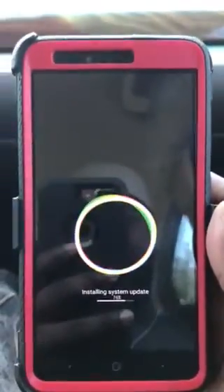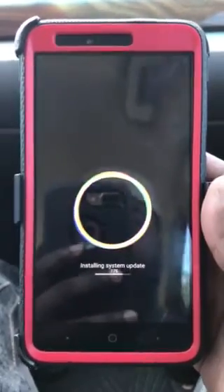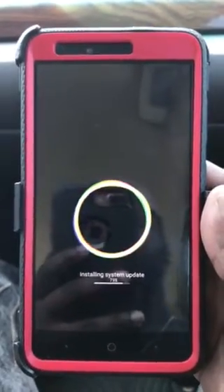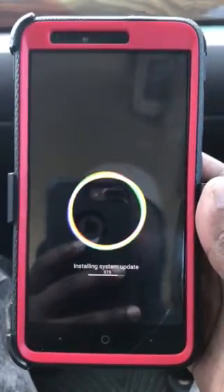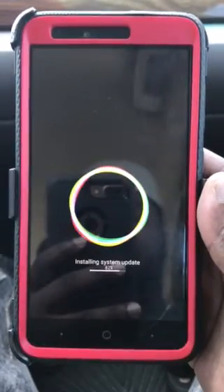How you guys doing? I want to show you — we do got an update on the ZTE Blade X-Max. Going on to update the device. It's currently running Android 7.1.1 Nougat and it has a security patch of March 2017, so maybe it's just a security patch update, but it's been installing for quite a while now.